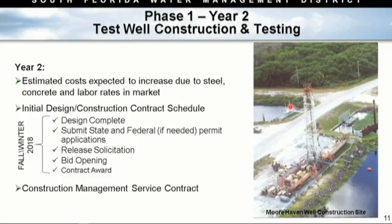Phase one, year two would be to pursue the test well — procure it, construct it, install it, complete the design, submit any necessary permits, and hopefully come back in December with a request to approve a contract to build one of these wells. We'll also procure construction management services to oversee installation. This is a 24-hour, seven-day-a-week operation, and we want someone specialized in this — likely a hydrogeologist — to ensure everything is done in accordance with specifications.